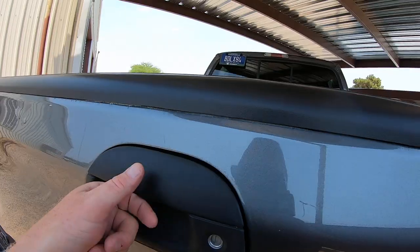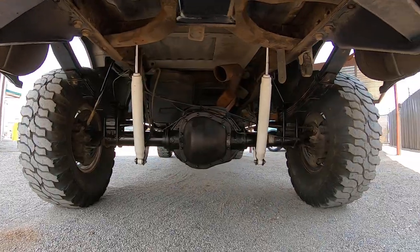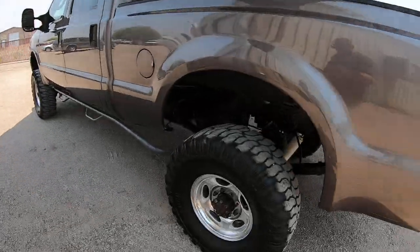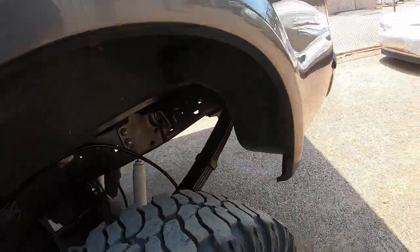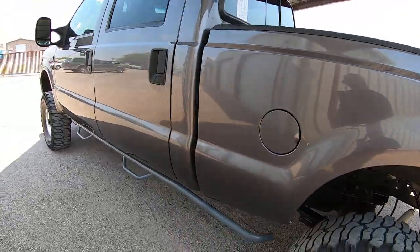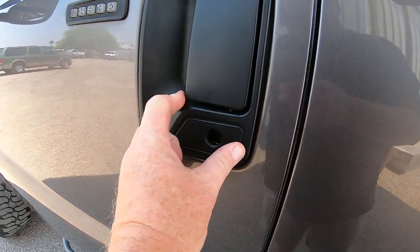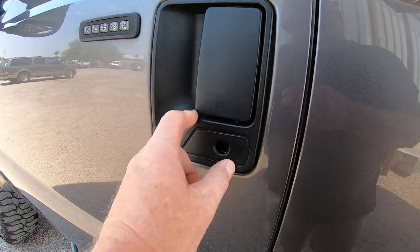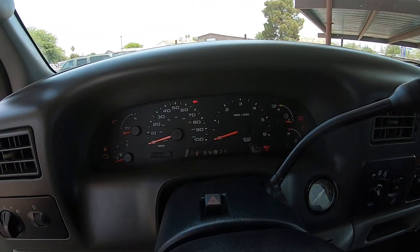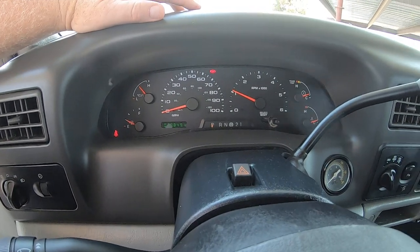My job in these videos isn't to tell you what you want to hear and puff the goods — it's to make sure whoever buys this truck knows exactly what they're buying. Here's the bed. The lock cylinder was busted out, so we had to get a brand-new handle and lock cylinder. That's happening right after this. 77,849 miles on the odometer.